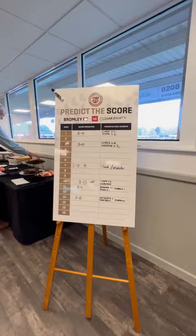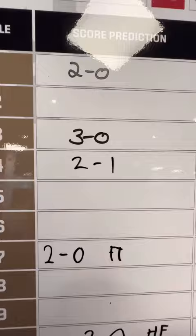The desserts were just as good as well, including a brownie. We made sure we filled out our table score prediction, which we got completely wrong, and then it was back to the table for a team sheet.